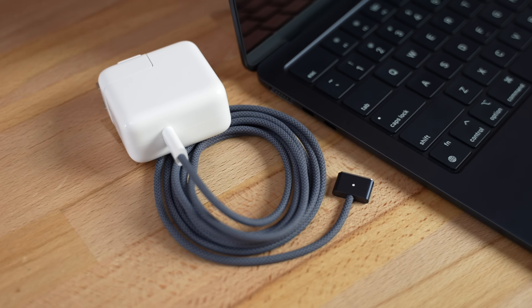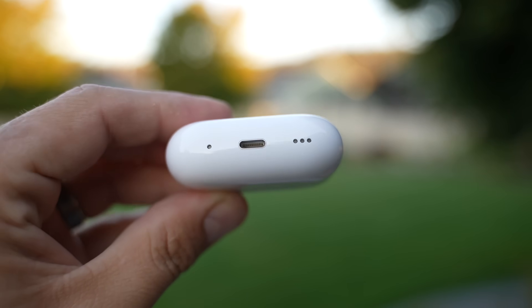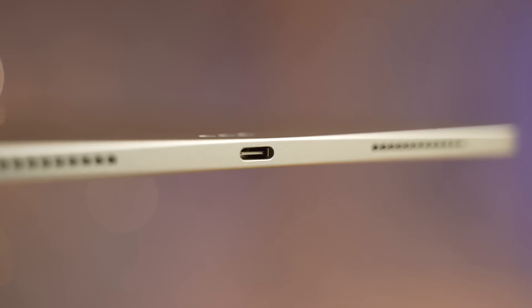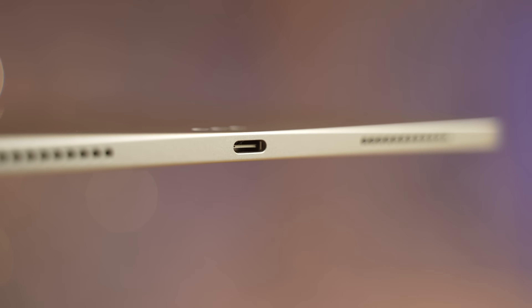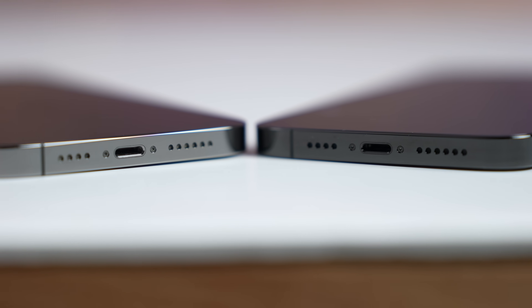MagSafe charging has been awesome and everybody's happy Apple brought it back, but personally I'm not using it as much as I expected because you can only use this charger for the MacBook. I still need Lightning for my AirPods, AirPods Max, and iPhone, and USB-C for iPad, so I'm trying to stick with fewer cables using USB-C. It would be great if Apple added MagSafe to more devices like the iPhone.